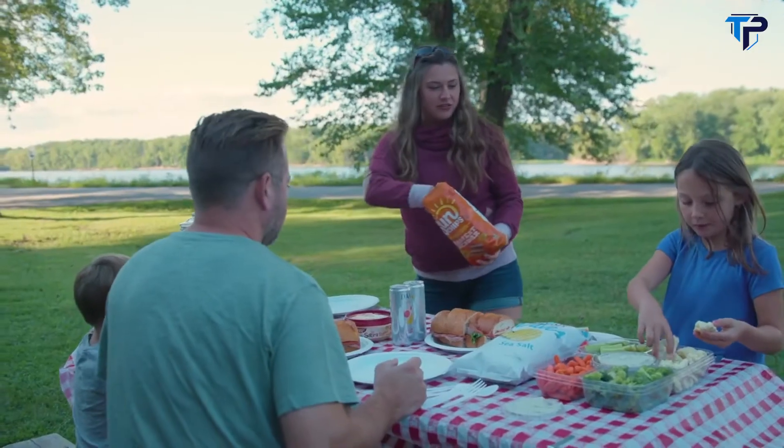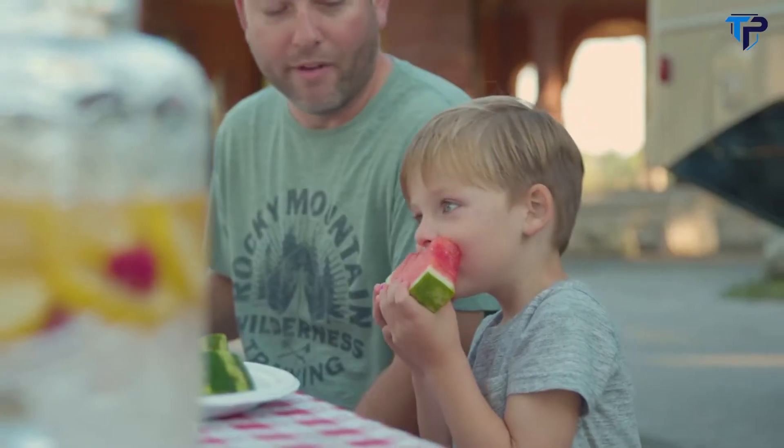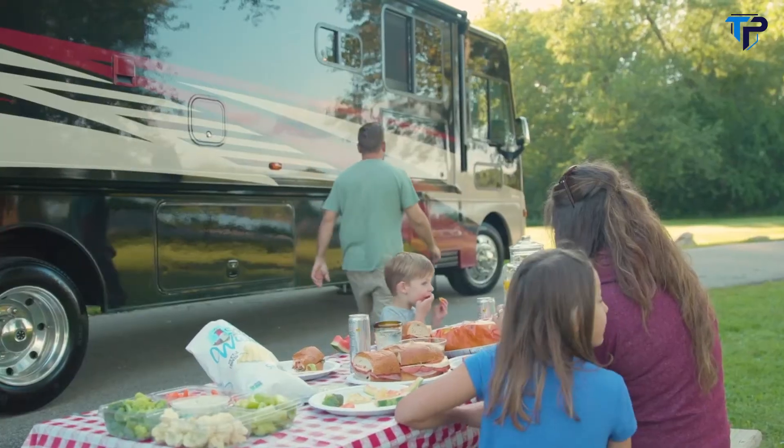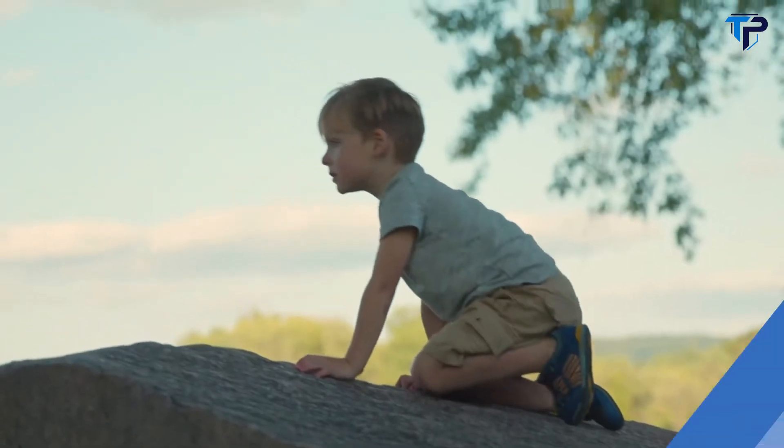The Adventure is for couples, retirees, families — anyone who wants to enjoy the outdoors and maybe step up into a bigger, more fully featured motorhome. The Adventure is truly your home away from home.